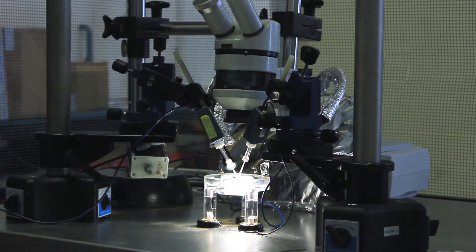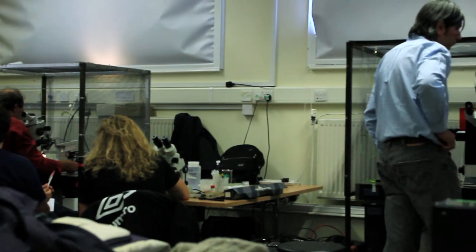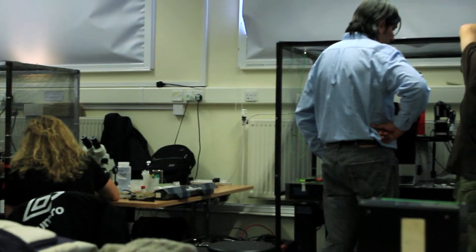This productive two-way dialogue allows continuous improvement and sharing of the latest research techniques and technologies. As one of the key collaborating partners, Scientifica are delighted to help develop the next generation of electrophysiologists.